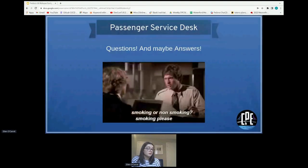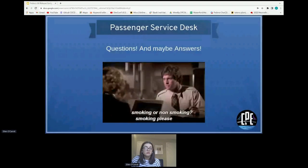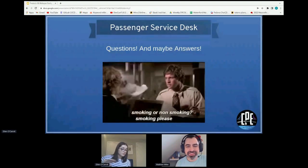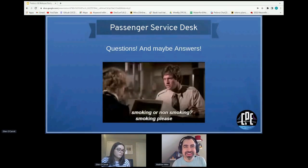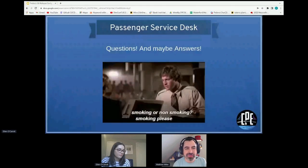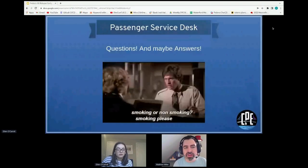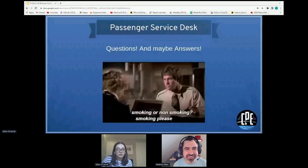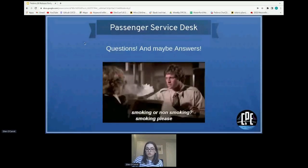We're now at the passenger service desk for questions. There's a request to explain a little bit about each of the infrastructure projects — what Bodhi is and similar — since some people in the audience are newer to Fedora infrastructure and coming as Fedora users who might not know the ins and outs.